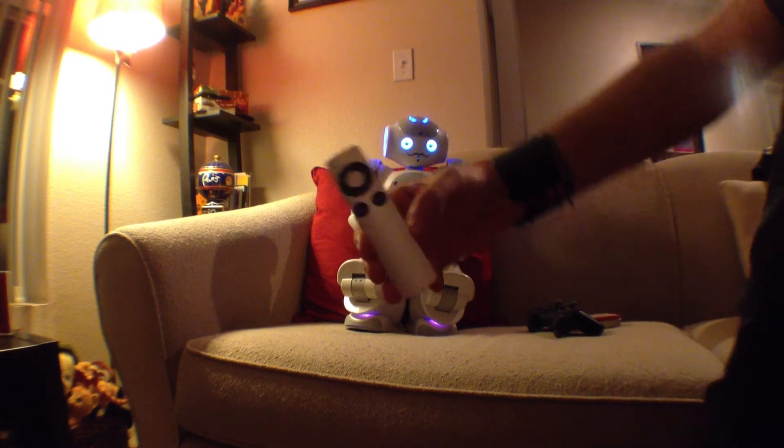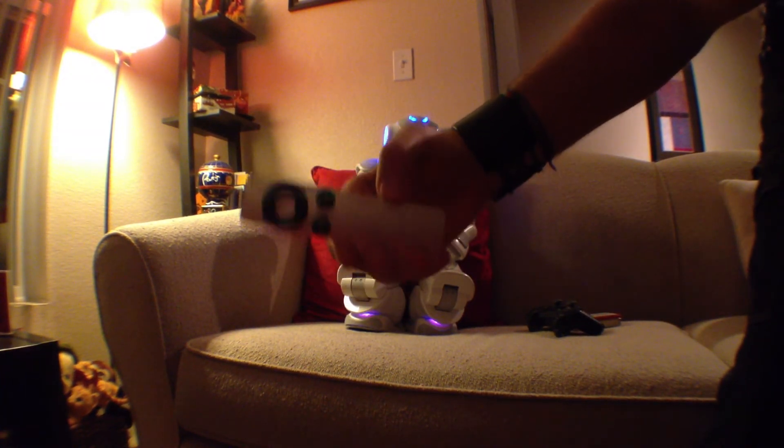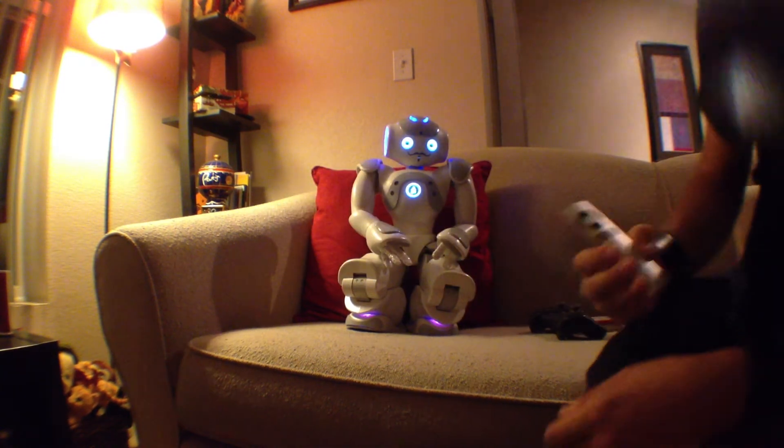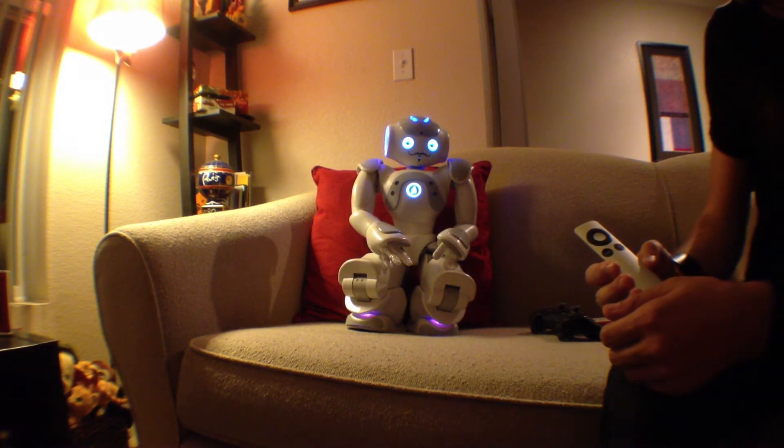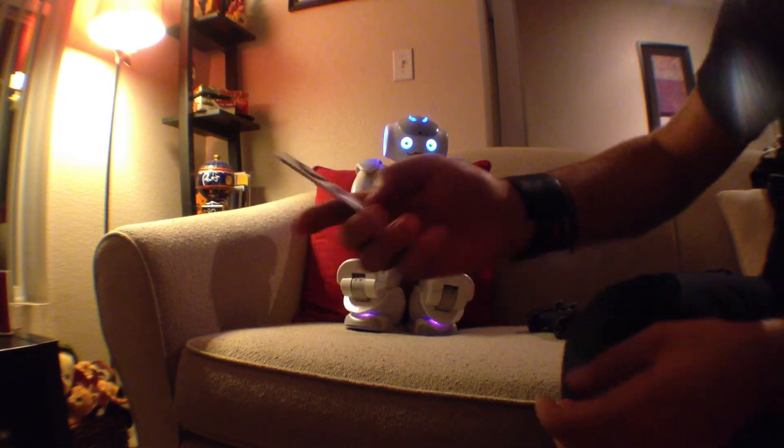This is another object — it's an Apple remote control. It got it! So let's try with this new object.